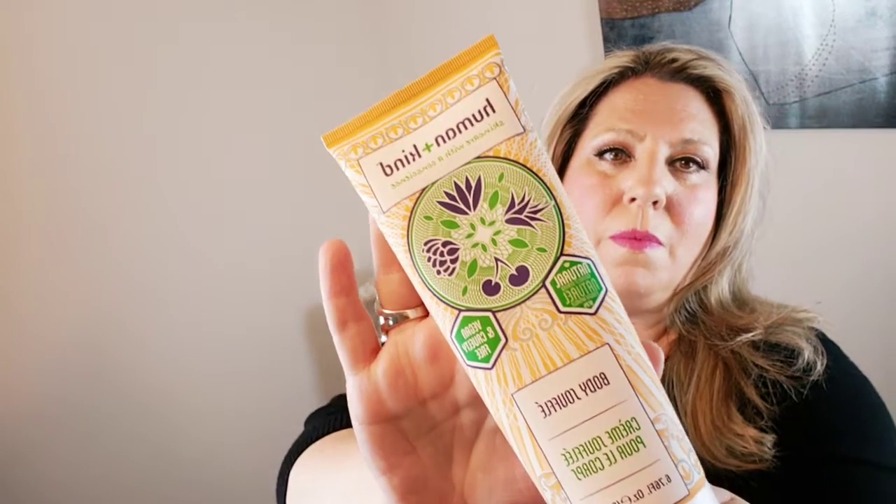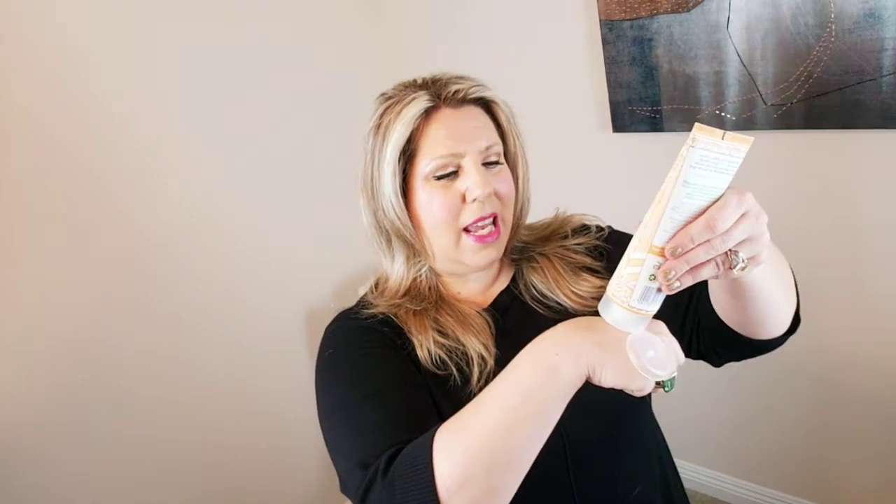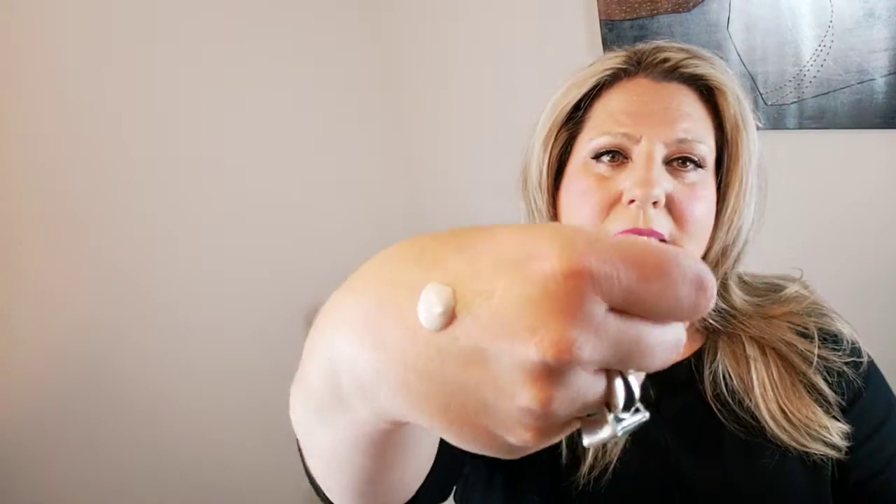Another item we are all getting is by Human and Kind — it is their skin soufflé, a body soufflé. You can see that everything is full size in here, never little sample sizes. You can see how fluffy and rich it is. That smells really nice too — very clean, almost cucumber-y, a very fresh scent. And it is absorbing really, really nicely into my skin. Not feeling greasy or heavy, just soaks right in.